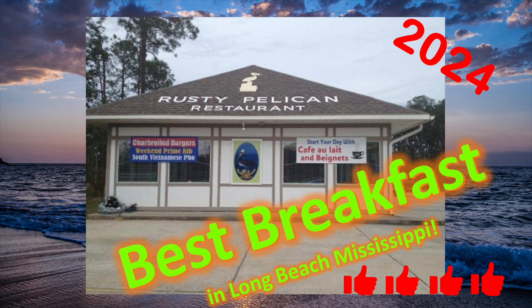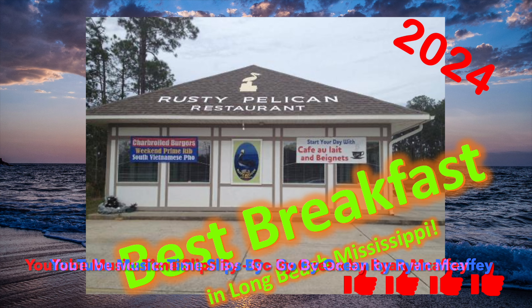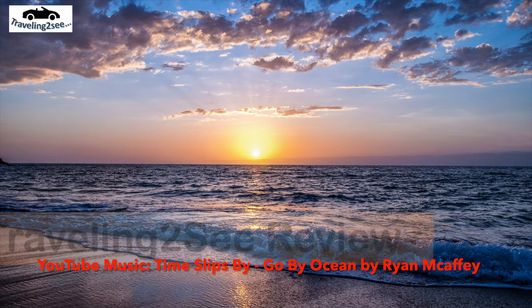Hey, the best breakfast in Long Beach, Mississippi on the Mississippi Gulf Coast is where? Stay tuned and you'll learn all about it.